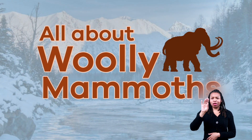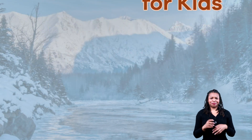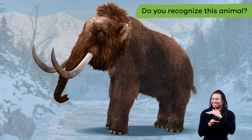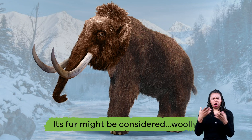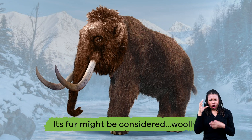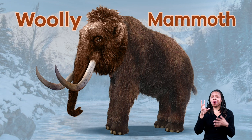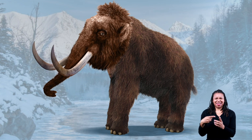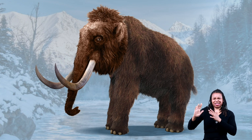All about woolly mammoths for kids! Do you recognize this animal? Here's a hint — its fur might be considered woolly. If you said woolly mammoth, you're right! Today we are going to talk all about this cool ancestor of modern-day elephants.